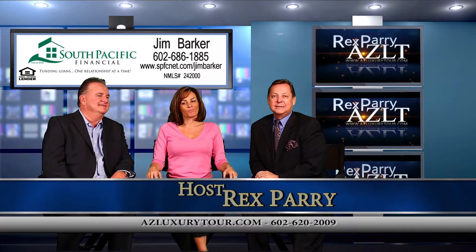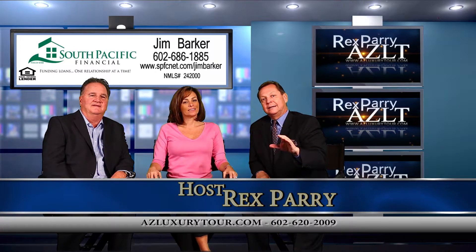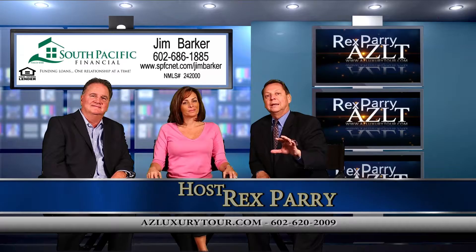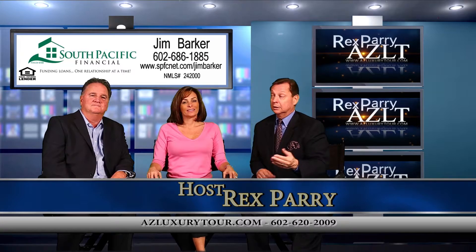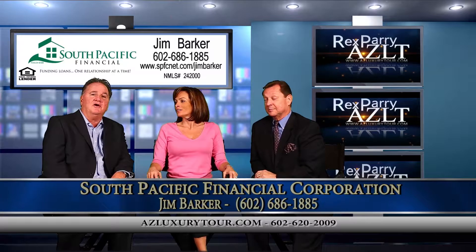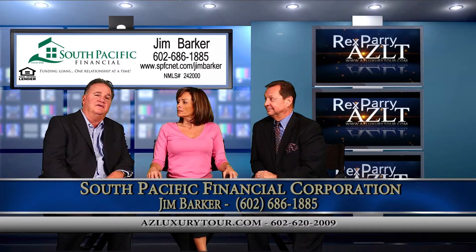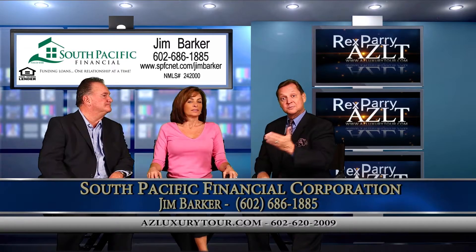Welcome to the show, everybody. It's called azluxurytour.com. My name is Rex Perry, and if you're in San Diego and happen to turn on your television or stumble into our show, we're looking at Arizona real estate and we're selling to the San Diego market. Our co-host is Jim Barker. I'm the area manager with South Pacific Financial. We're a full-service lender based out of Arizona, covering the whole Western region. And our guest is Michelle.